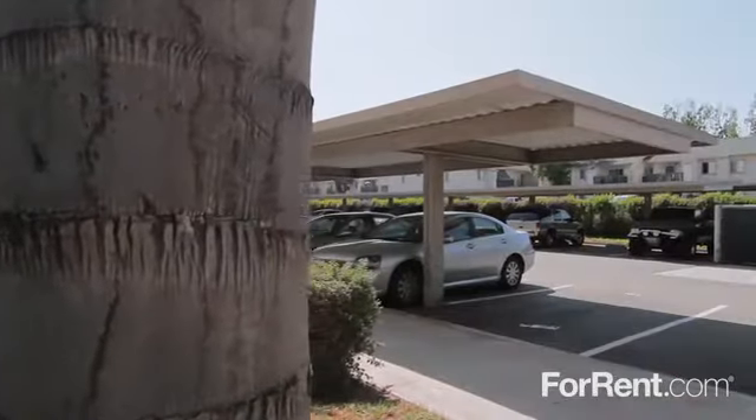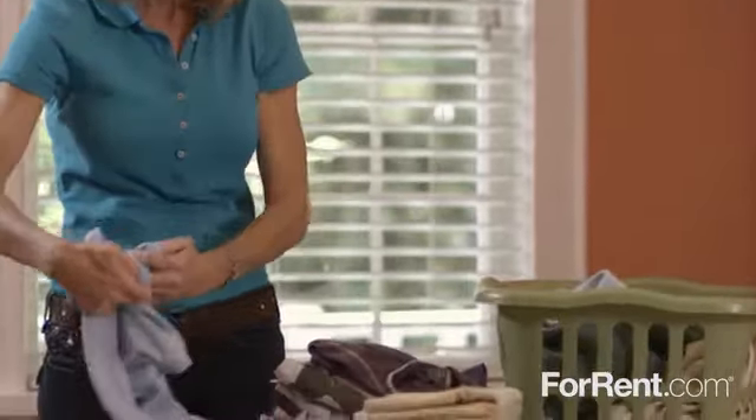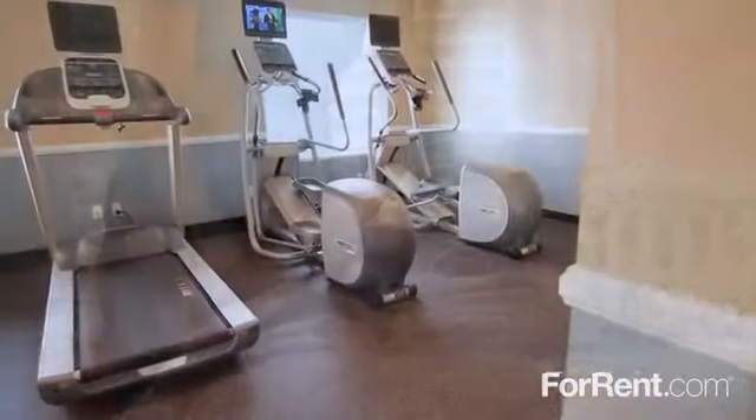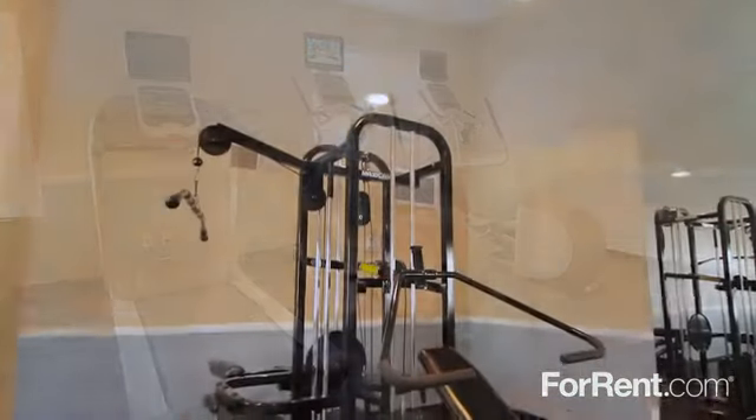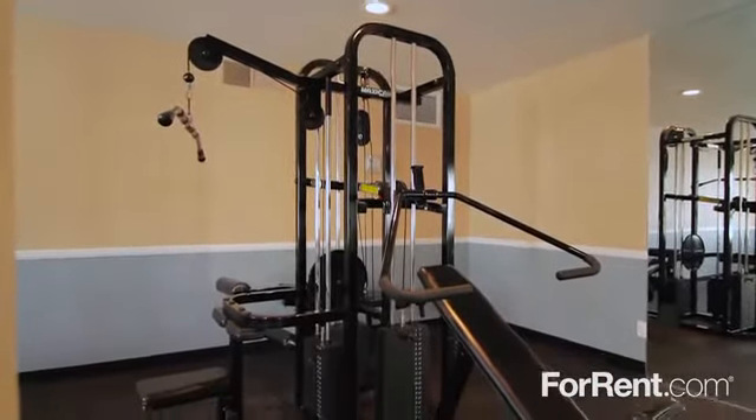We offer covered parking for your convenience, our gorgeous property includes eight laundry facilities, and our modern fitness center features cardio machines with individual TV monitors so you can work up a sweat while watching your favorite shows.